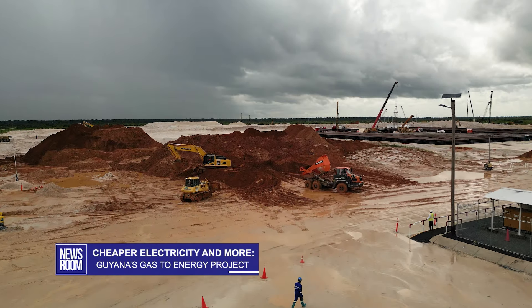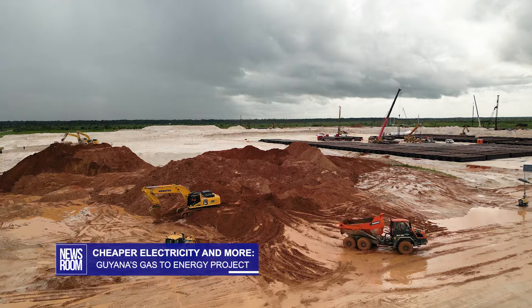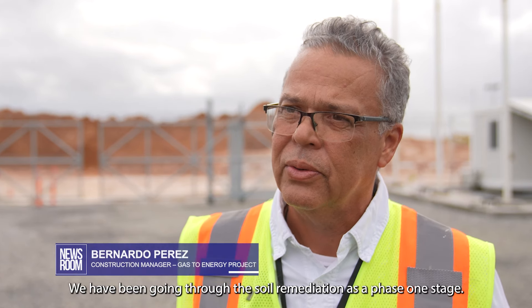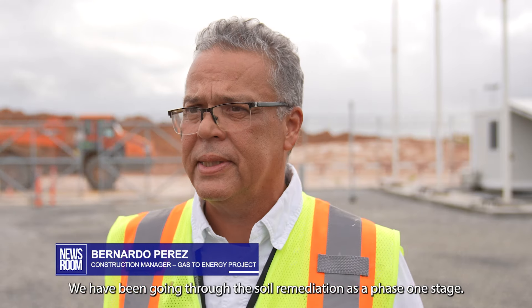Works began on the site almost a year ago and the focus has been on getting the foundation right. We spoke to construction manager Bernardo Perez. We are right now developing the whole project. We have been going through the soil remediation as a phase one stage.